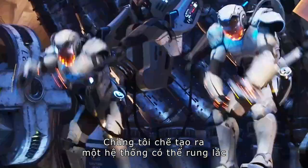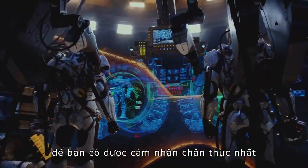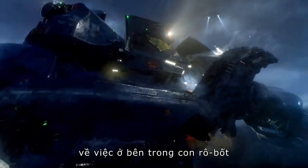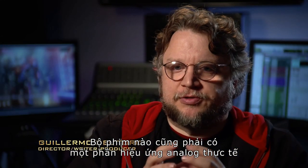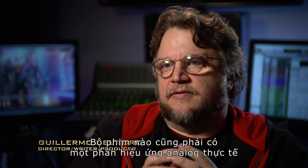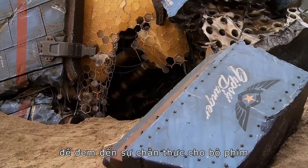We rigged the entire sets to vibrate, to shake, to give you the real perspective of what it would be to be inside that robot. Every movie has to have a portion of analog practical effects to really convey the sense of physical reality of the film.